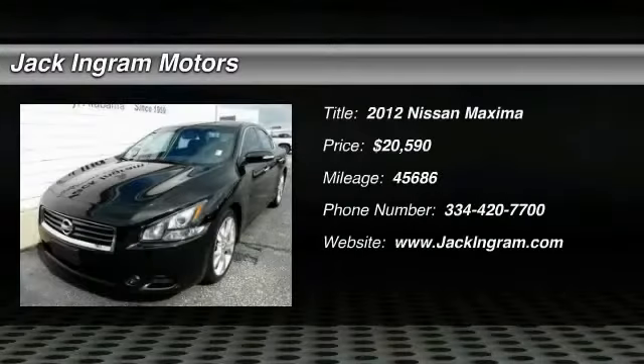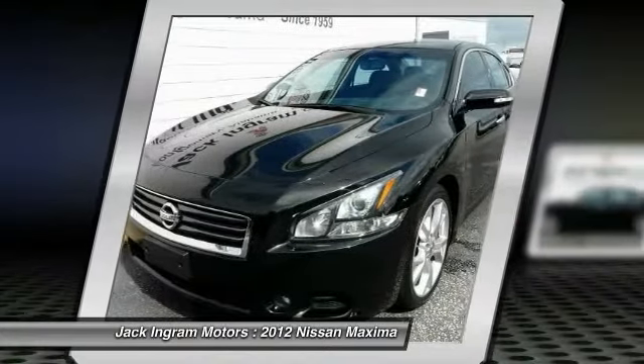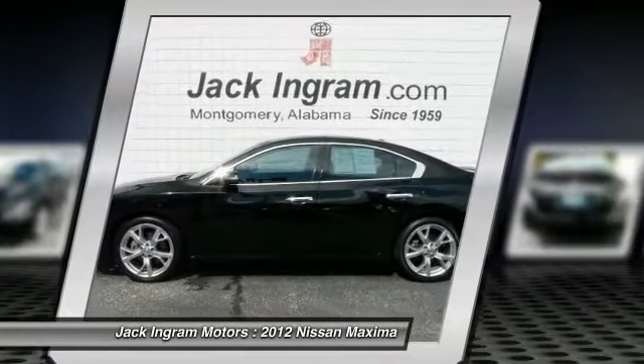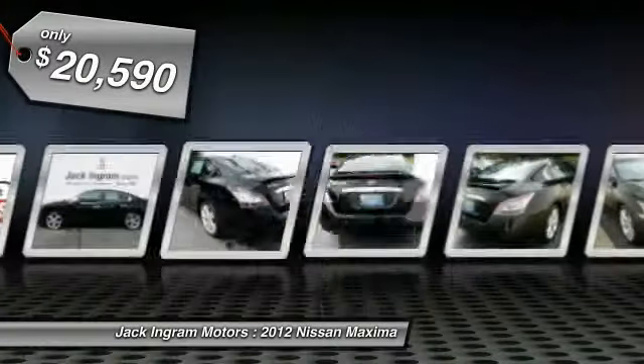The 2012 Maxima. Maxima offers elegance with an edge. The spacious interior provides refined comfort for up to five passengers. Advanced technologies such as Nissan Intelligent Key and Push-Button Ignition offer convenience and control, and is priced below $25,000.